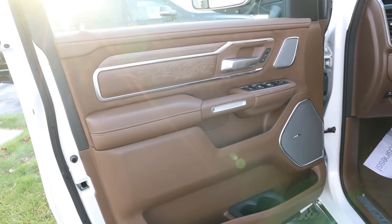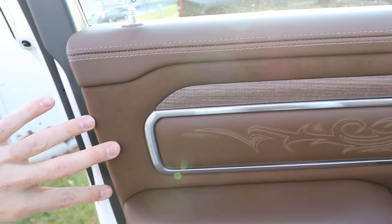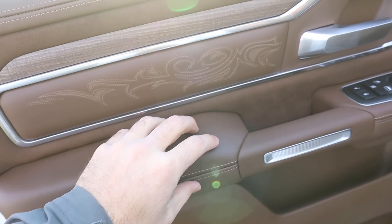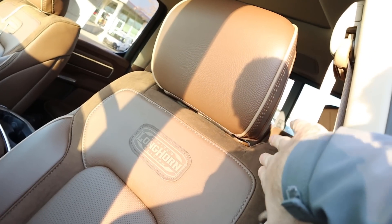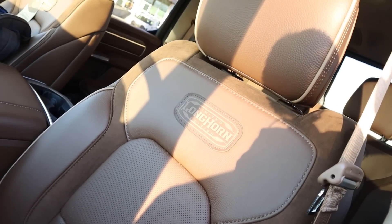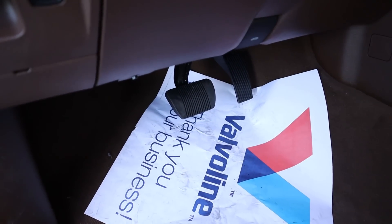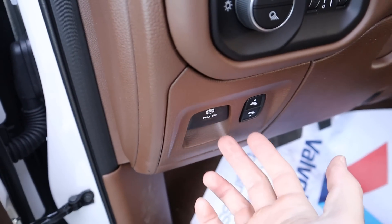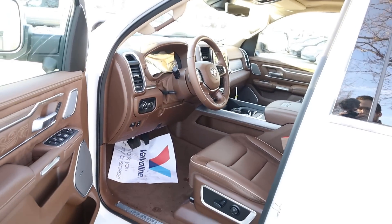The front door panel has really nice leather with lighter brown stitching, suede insert throughout, wood trim with embroidery, soft-touch leather below, memory seat controls, and additional Harman Kardon speakers. The front seats feature premium leather with suede throughout and say Limited Longhorn Edition. You've got seat adjustments on the side, and the pedal layout area includes the parking brake, pedal adjustments, and light controls. Even the carpet is done in Mountain Brown.